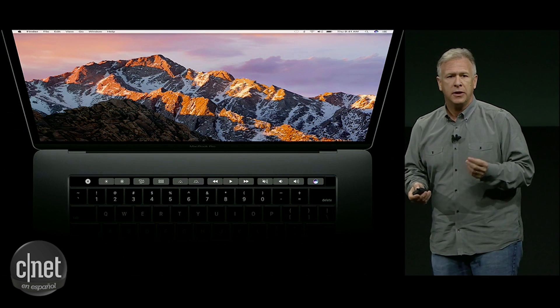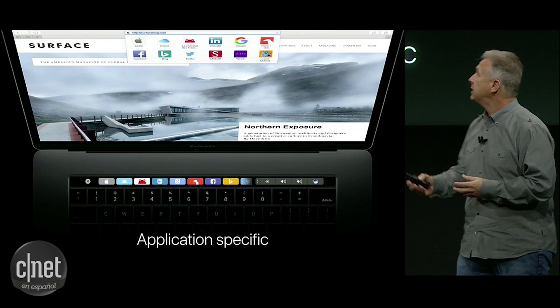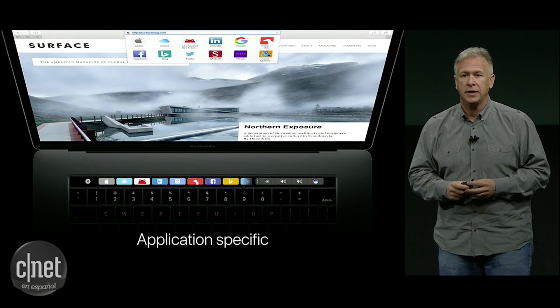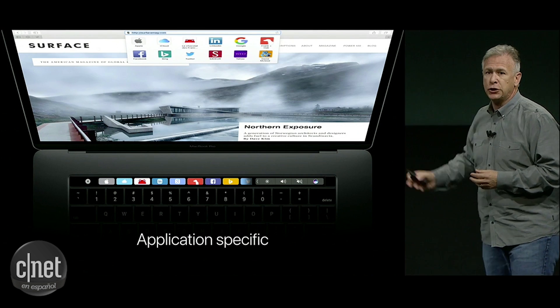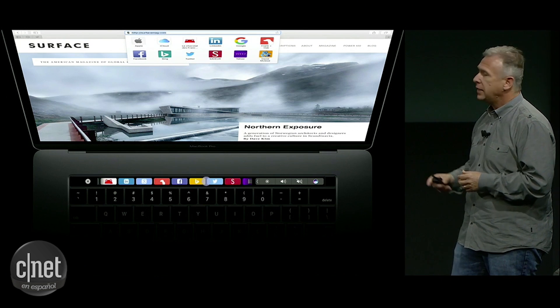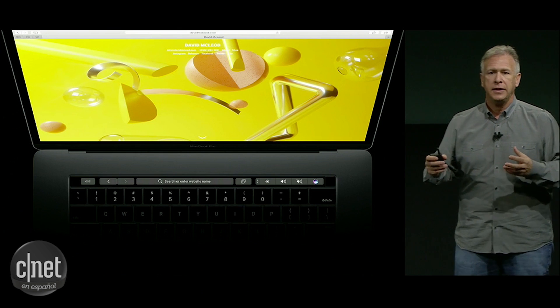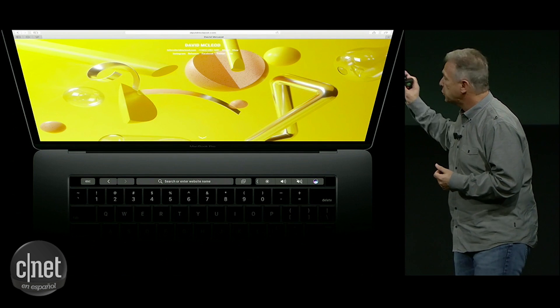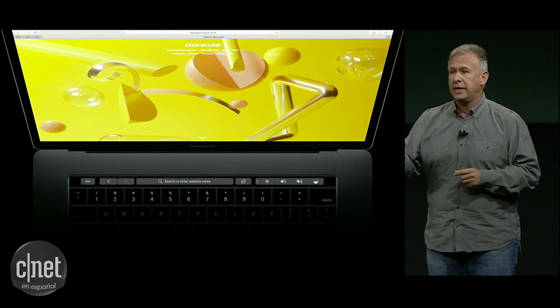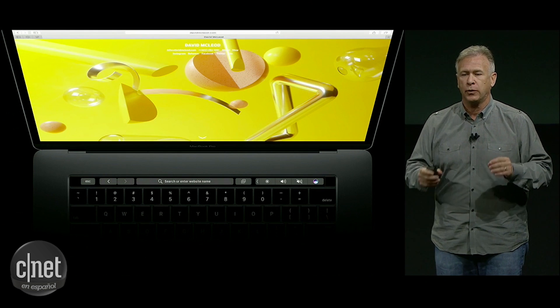The Touch Bar adapts to whatever software you're using. For example, we're in Safari and now the Touch Bar is showing us buttons for our favorite websites. If you want to go to a website, you can just slide along and tap it, and it takes you to that website. Once you're there, it changes again — now it shows you a search field, a back button, and add another tab in your view. Just the tools you need for where you are.